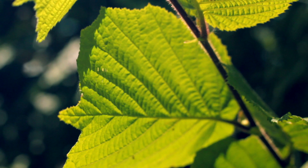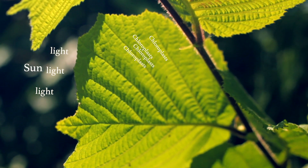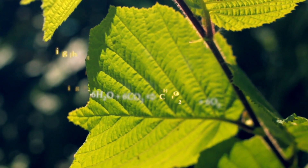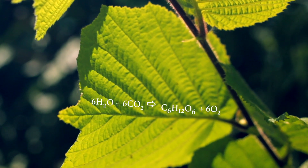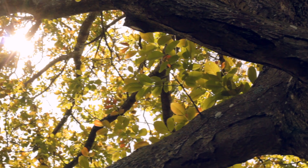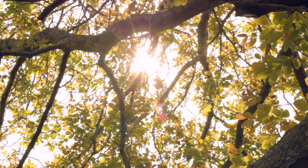Light enters chlorophyll, a coloured pigment in the chloroplasts of plant cells. Here, it provides the energy that drives a reaction, splitting water molecules and combining them with carbon dioxide to form the sugar molecule glucose. This handy molecule can be used to build complex structures in every single part of the plant.